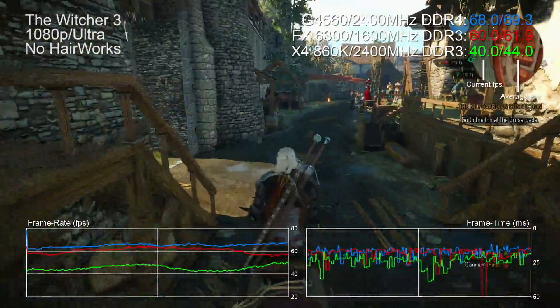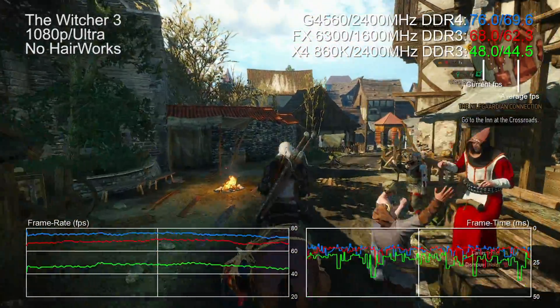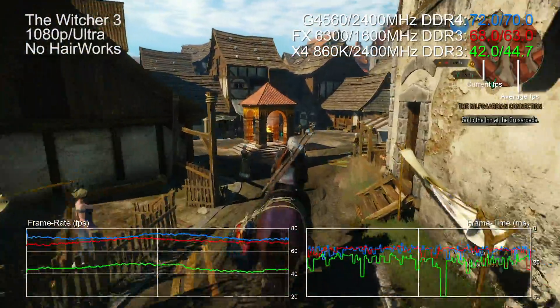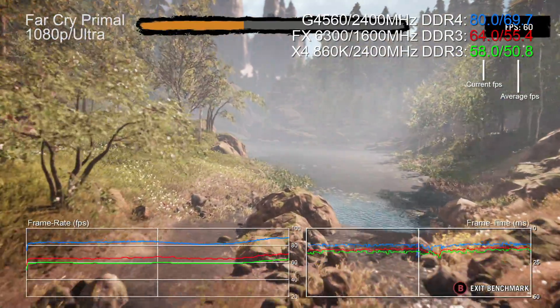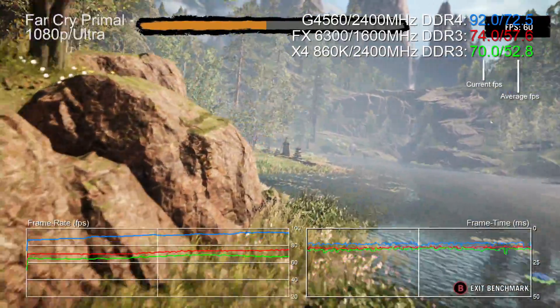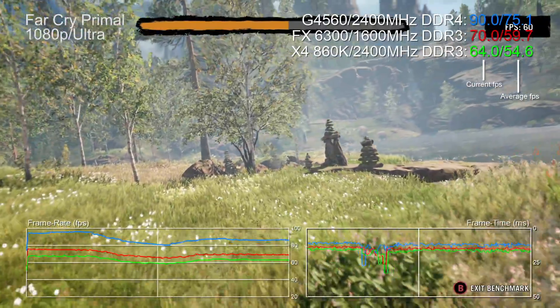In The Witcher 3, the Pentium has only a 9% advantage over the FX 6300, rising to 56% over the Athlon. You can overclock both AMD chips, but then you need to factor in pricier cooling solutions. For titles that thrive on single-thread performance Intel wins out with dramatic leads - in Far Cry Primal the Pentium is 25% faster than the FX 6300, rising to 37% over the Athlon.